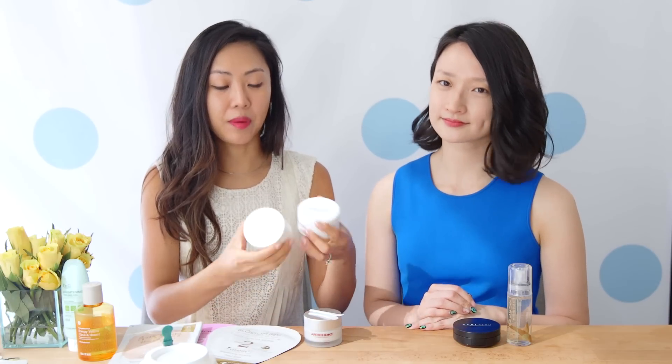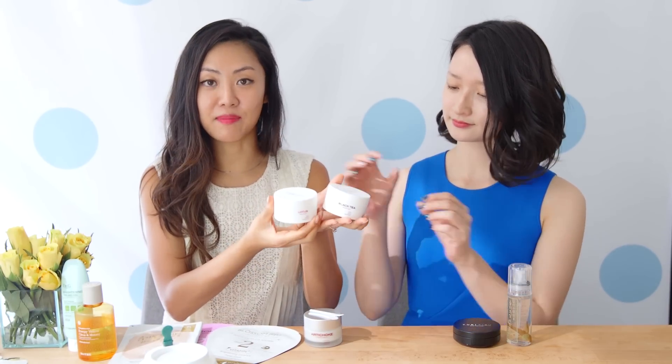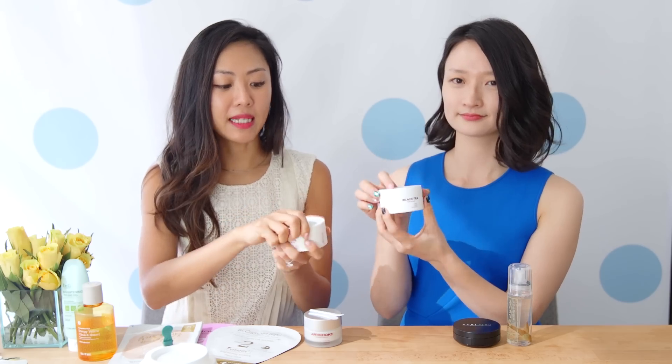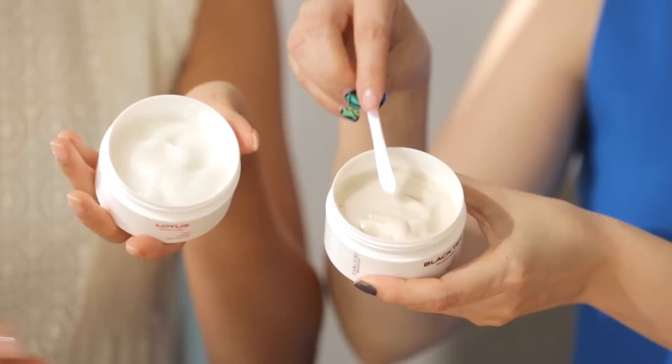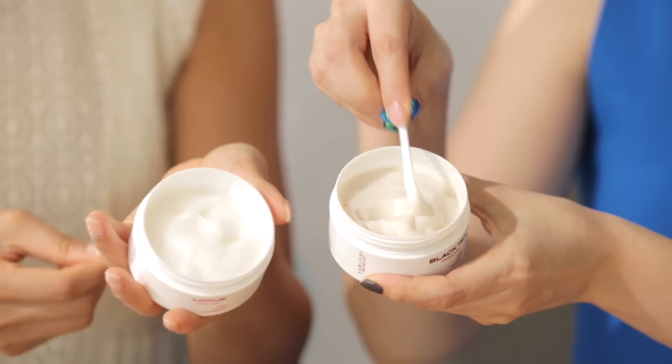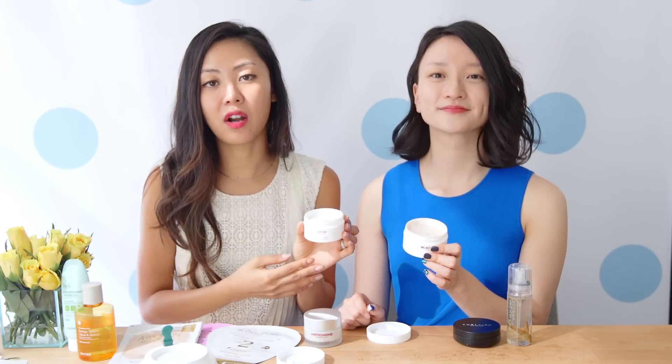We recently launched from Yuri Pibu a black tea and a lotus mask. These masks are beautiful in texture — they kind of jiggle and bounce within the tub. They're really great to mix and match, which is the fun part about masking. Both lotus and black tea are good for antioxidants. The lotus has a lot of hydration benefits, and black tea is great for brightening and nourishing at the same time.